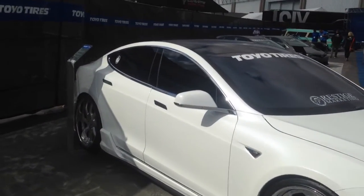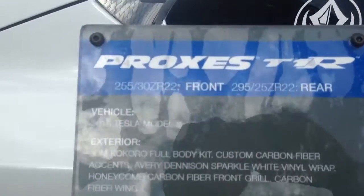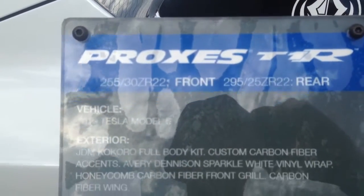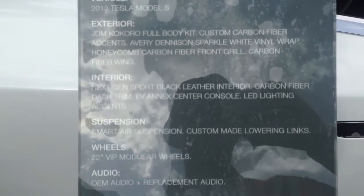I'm here at SEMA 2015 at the Las Vegas Convention Center. It's got 255-30-22s up front and 295-25-22s in the rear, with the Smart Air Suspension and custom made lowering links.